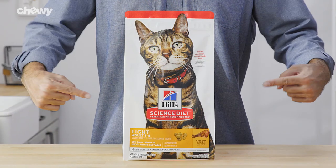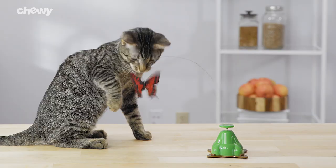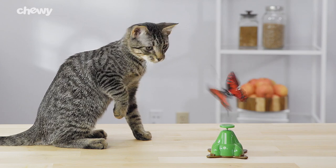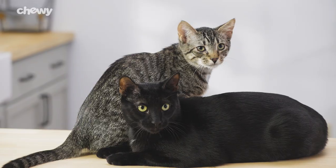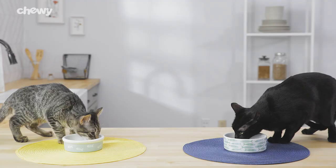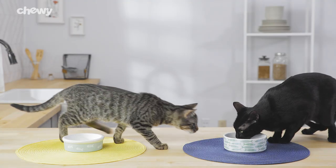Need a low calorie recipe? Their light chicken recipe can help promote a healthy body weight and immune system. Have a multi-cat household? Science Diet multiple benefit helps make litter box cleanup easy and features natural fiber to support digestive health.